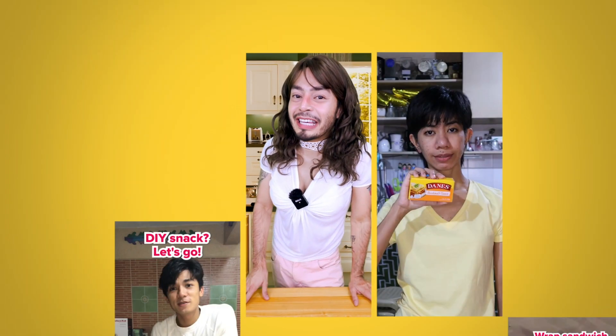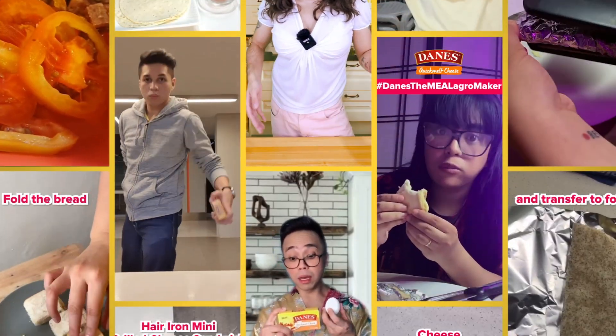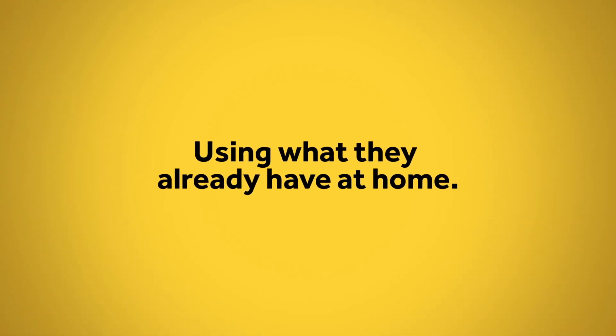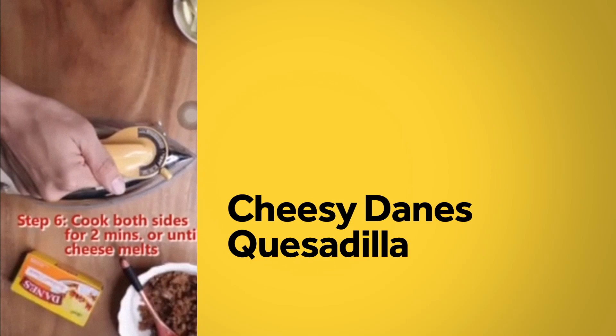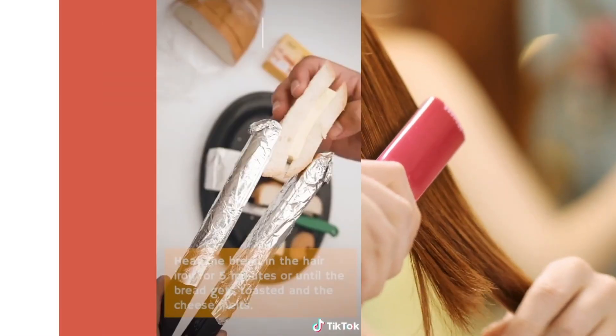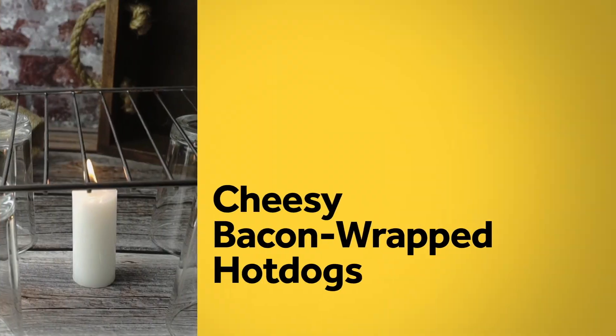They released a series of TikToks that taught millennials to unleash their inner master chefs using gadgets they already have at home. Got an iron? You can make a quesadilla. A hair straightener? You can make a cheese sandwich. A candle? You can cook a cheesy bacon hot dog.